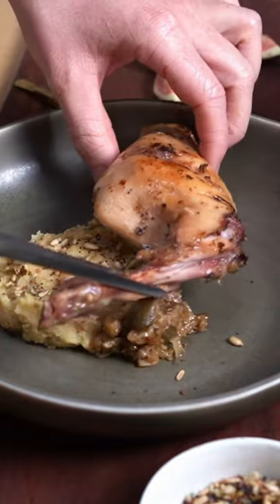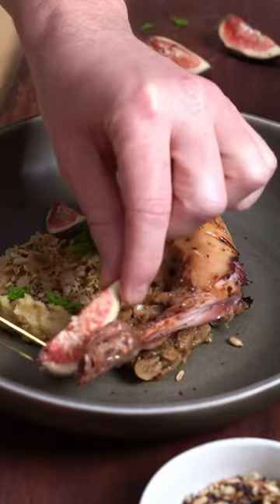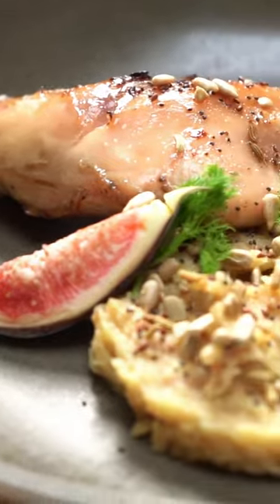And then I plated the whole thing up. Too soon. Too soon.